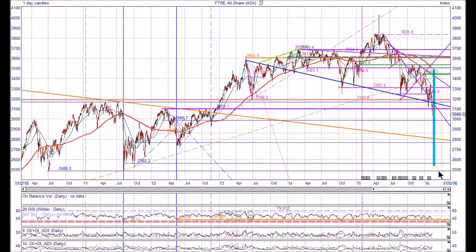Those would be the next levels of support, but I'm rather hoping that this sloping line marked in orange would be the logical place for support.